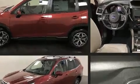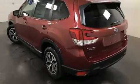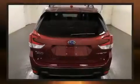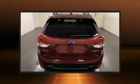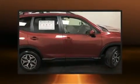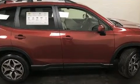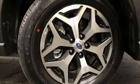Subaru prioritized fit and finish, as evidenced by adjustable headrests in all seating positions, heated seats, and lane departure warning. For drivers who enjoy the natural environment, a power moonroof allows an infusion of fresh air. A premium sound system with six speakers provides you and your passengers a sensational audio experience.